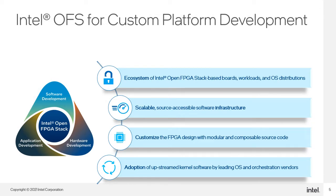Intel OFS makes it easier for our customers and partners to develop highly tailored, optimized solutions. Here are the main highlights of Intel OFS. An already existing ecosystem of Intel OFS enabled boards, workloads and OS distributions enables faster time to market. The collection of source-accessible software code delivered via an open source methodology will be upstreamed to the Linux kernel.